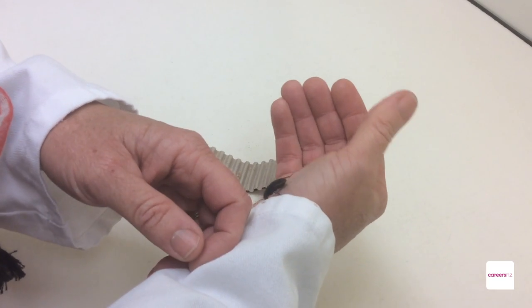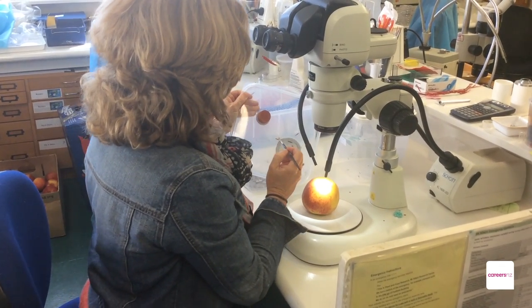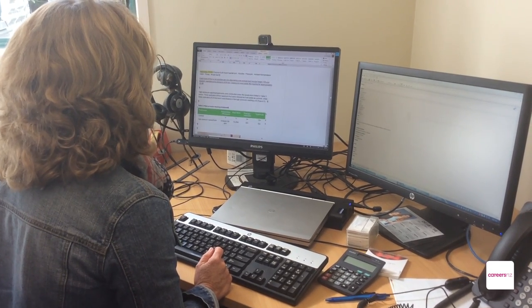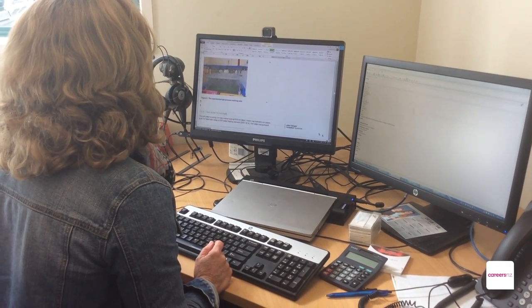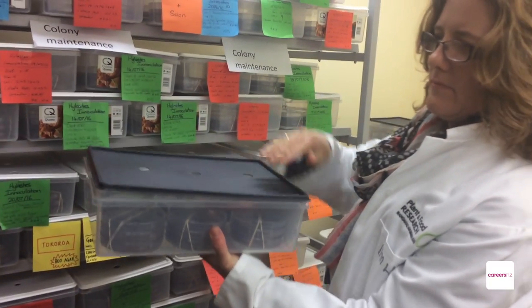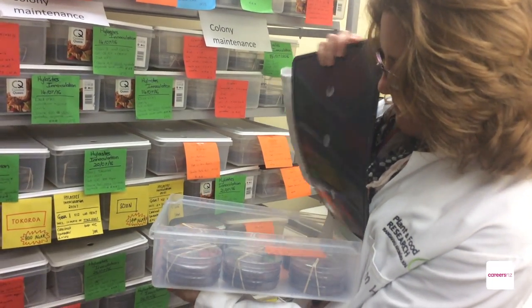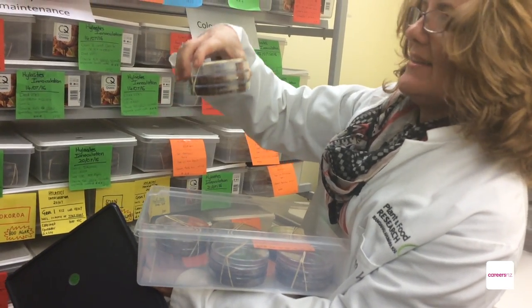Working with bugs and insects, there's a lot of challenges. For example, if you're trying to find out what effect a post-harvest treatment has on a midge, there's different types of effects — it could kill the midge or it could make the midge sterile so it can't reproduce. So you have to know how to rear that midge or breed it so you can follow it through its life cycle for a few generations and find out what the effect of a treatment has on that midge.